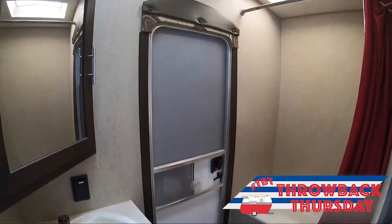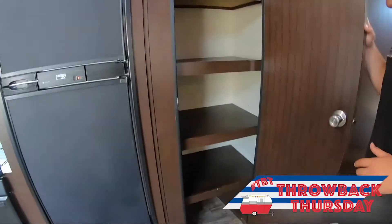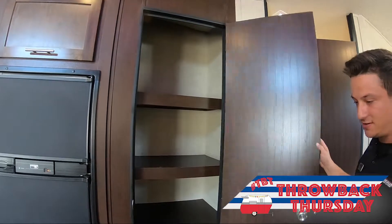Nice tub shower, skylighting that. And one of my favorite things about this is the huge pantry area you will get here in this Cherokee. I can barely even touch the back of that — so big, deep pantry slash closet storage right there.